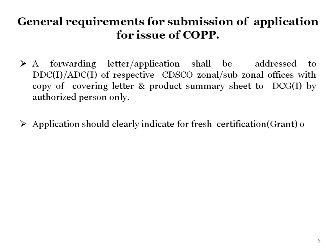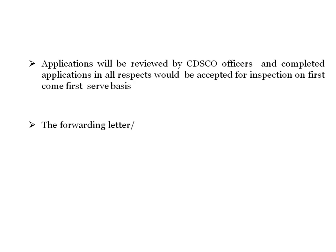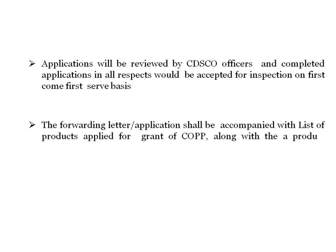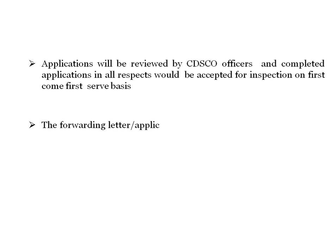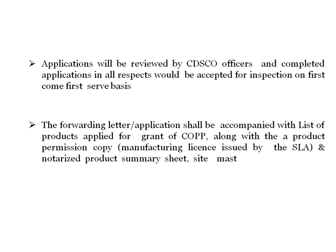The application should clearly indicate whether it is for fresh certification or reissue of a product, and will be scrutinized accordingly. Applications will be reviewed by CDSCO officers, and completed applications in all respects will be accepted for inspection on a first-come, first-serve basis. The forwarding letter or application shall be accompanied with a list of products applied for grant of COPP.